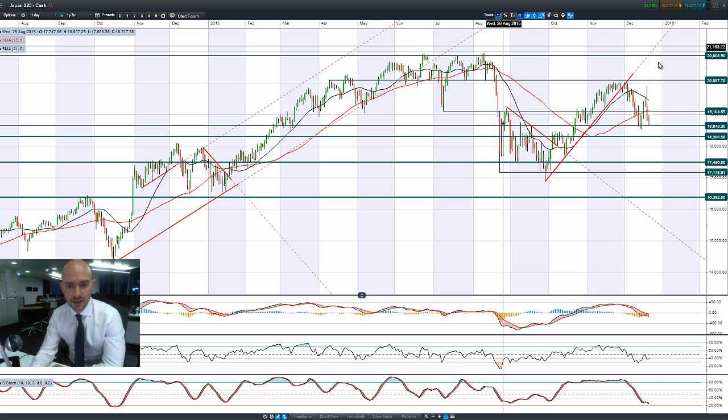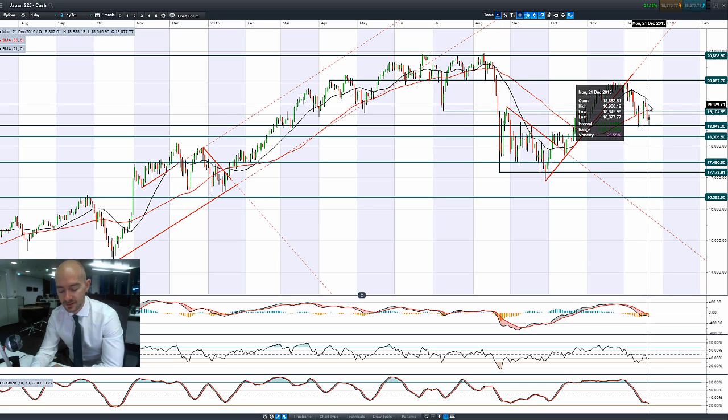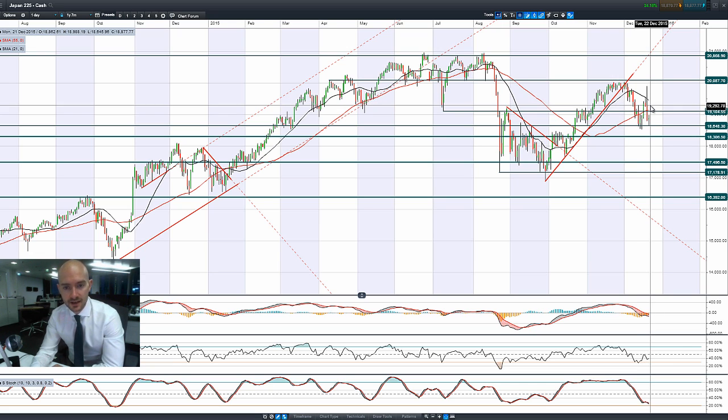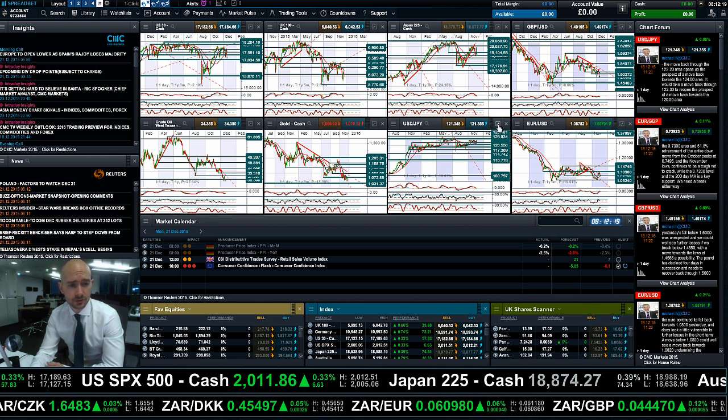Looking at Japan 225, you can see this horrible candle where, after the Bank of Japan looked to expand their QE by buying more localized ETFs, there was a short-term spike up, but then almost within five minutes it got pushed right back down again. That negativity has followed through to today with a quite nasty-looking doji formation. It looks to be a short-term bounce at 18,648, with the next potential support at 18,306. Other technicals remain relatively neutral.